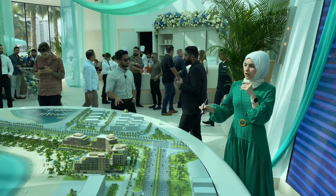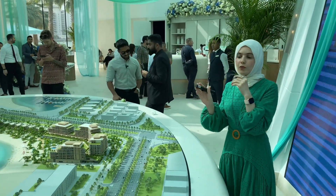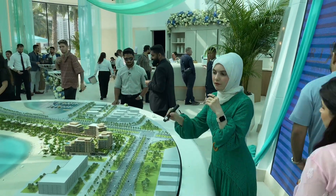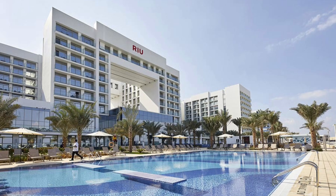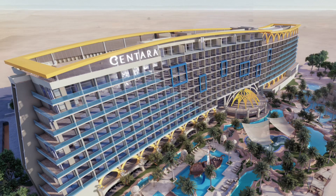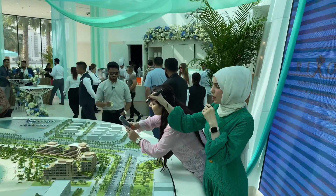Now before we get into what exactly we have here, let me show you what we already have within this side of the master community. We have the Rio Hotel and we have Centara — Centara Beach Resort — and now we have the Rixos.